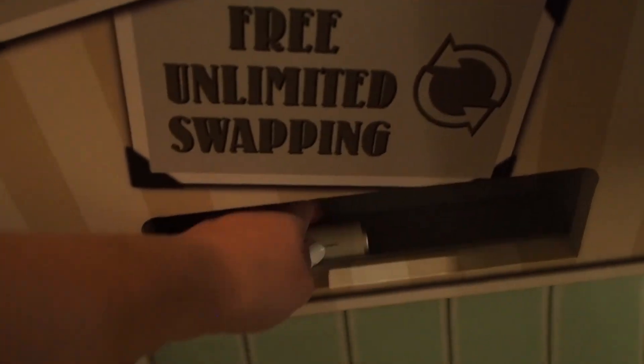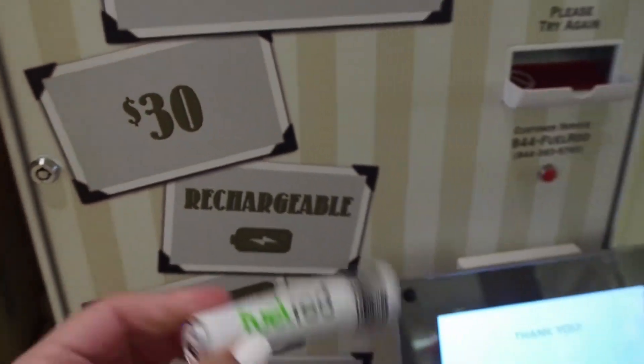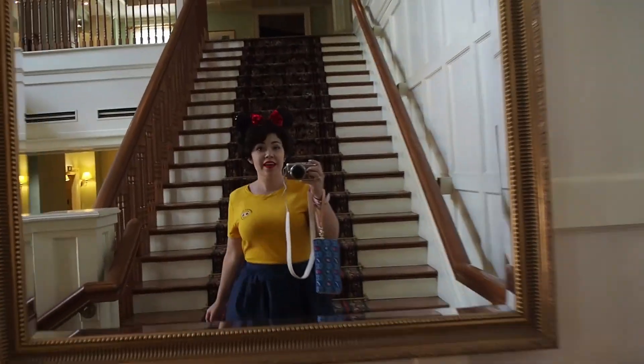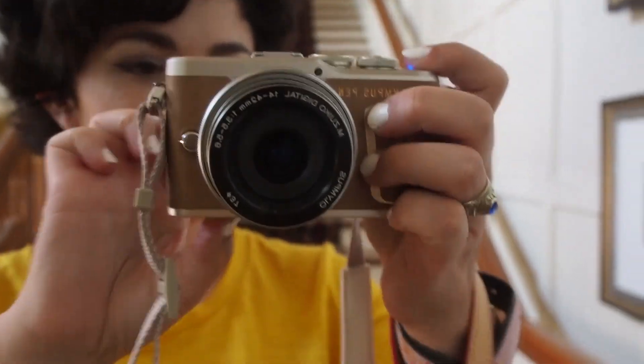Hey, there it is. Pro tip: if you buy one of these phone chargers at your local airport, it's only $20 and you can still exchange it here for a fully charged one. I don't think I've shown you guys my new camera yet — I just got it. It's an Olympus Pen EPL9.